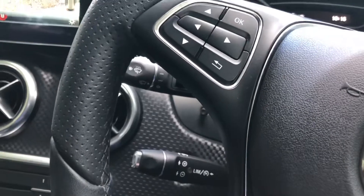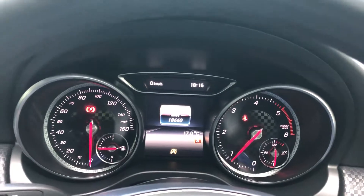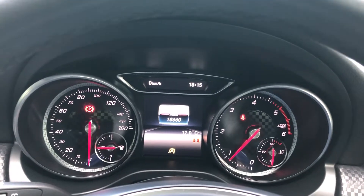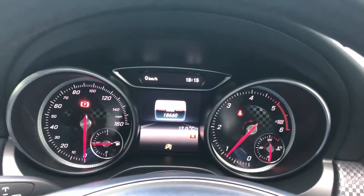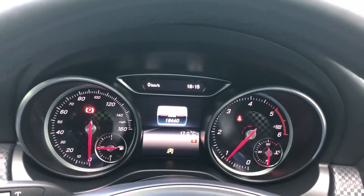Just behind the steering wheel we have the controls for the cruise control, and finally the stylish, easy-to-read Mercedes-Benz instrument display. For more information visit www.stlouismotors.co.uk or give us a call on 01768 353238.